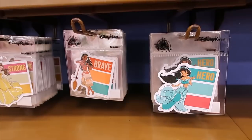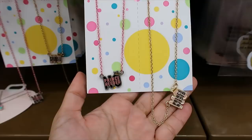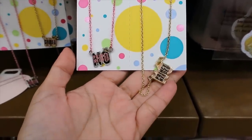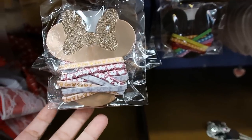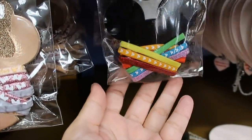$1.99 for the stickers — we have Jasmine, Moana, and Belle. A necklace set — you get two, each says 'No prints needed,' it's $7.99. You keep one and give the other to a friend. Hair ties are $3.99 — you get this option or the rainbow option.